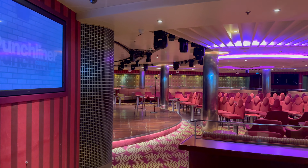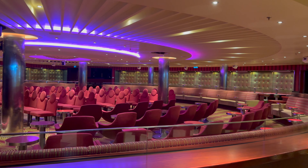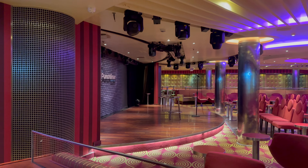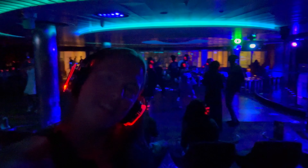The Limelight Lounge is where they host comedy shows, the nightclub, and the silent disco. I tried the silent disco for the first time on this cruise and my first experience was fantastic. It's a unique and fun place where you can choose between two different music genres while wearing headphones, and everyone is dancing to the style they enjoy the most. Give it a try on your next cruise.